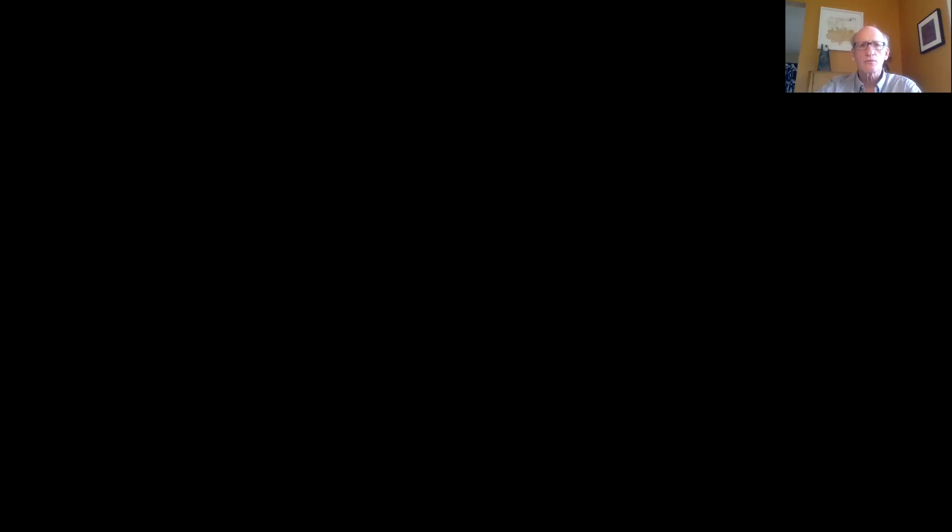In this video I would like to provide some insight for the general investor who is not a geologist, but would like a better understanding of how Discovery Harbour is applying the low-sulfidation gold model to its exploration programs. This video is based upon my knowledge, various academic papers, and industry sources. I will be providing some sources at the end of this video and will be using a PowerPoint presentation with a shared screen.